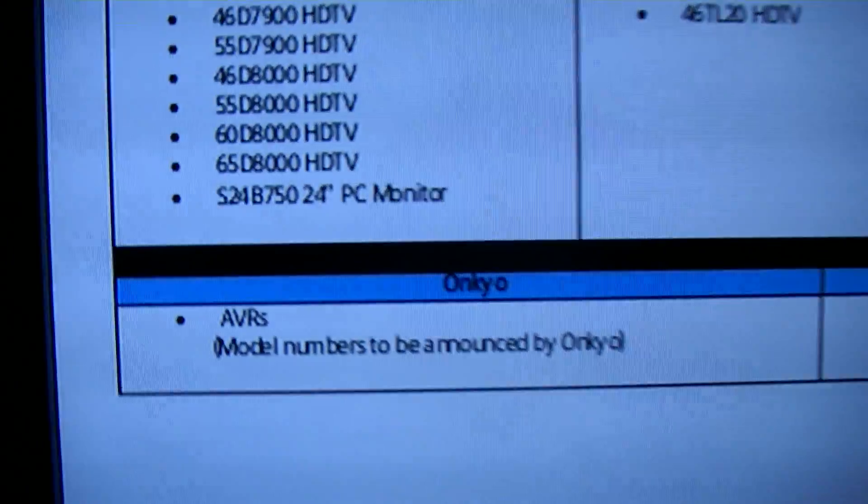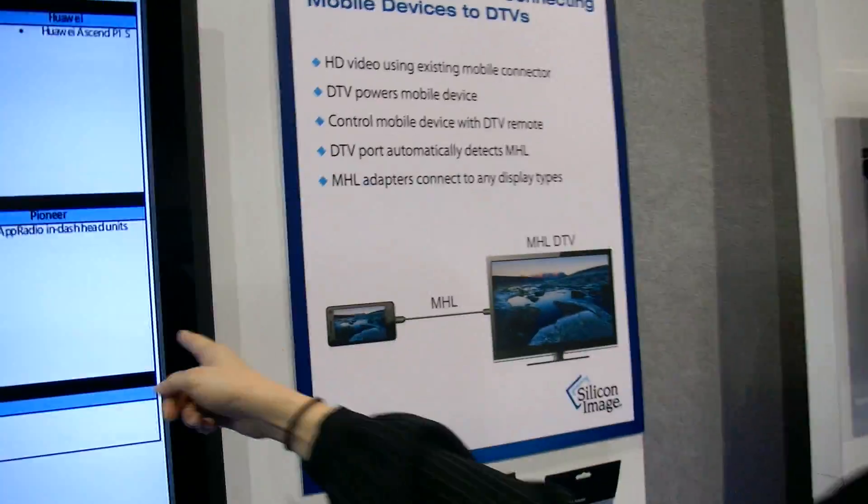Onkyo is also one of the technology leaders in the AVR field and they announced an AVR receiver with an MHL input. We're very excited to see all these new types of products on the market. Huawei announced the Ascend, which is a beautiful phone, and they have also incorporated MHL. Pioneer is making an aftermarket head unit — a radio unit that plugs directly into a car — so now MHL is in cars. Pioneer also won best of show, making two MHL products that have won awards at CES.